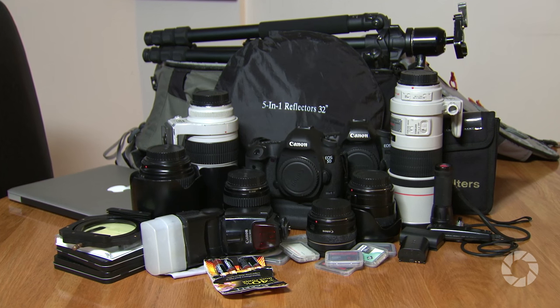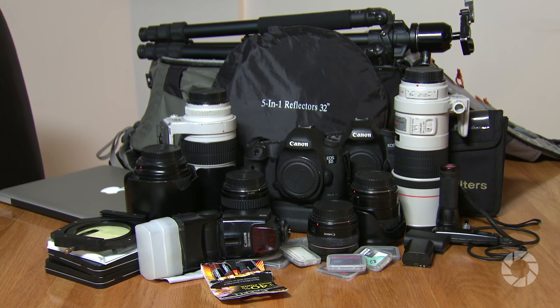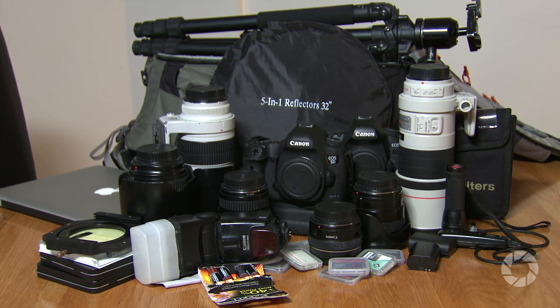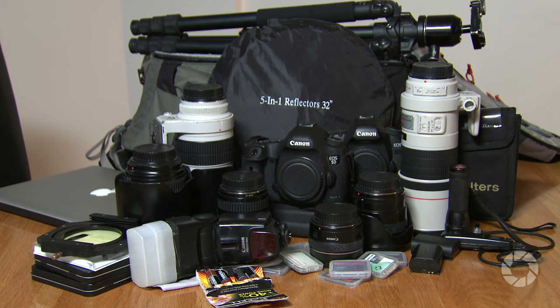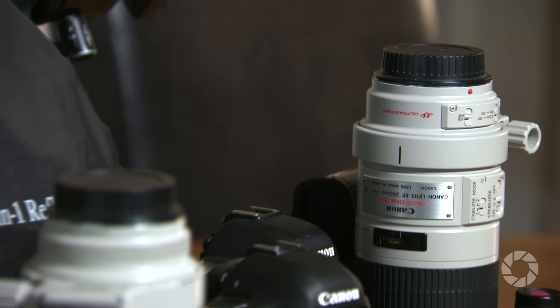So for my camera bag on any given job, I'll pack two bodies — Canon 5D Mark III's — a 24mm f/1.4 lens, a 35mm f/1.4 lens, a 50mm f/1.4 lens, a 16-35mm f/2.8 zoom, a 24-70mm f/2.8 zoom, a 70-200mm f/2.8 zoom, and a 300mm f/4 telephoto, which I recently paired down from a 300mm f/2.8. It's about half the weight and although I lose a stop of light, so far I haven't found it to be a problem. It's a lot of weight, but it doesn't end there.